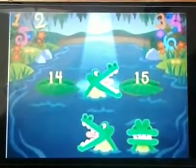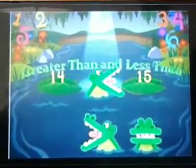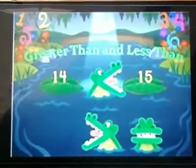Good morning children, I hope you are doing well. Today we will learn to compare the numbers, the concept of greater than and less than.